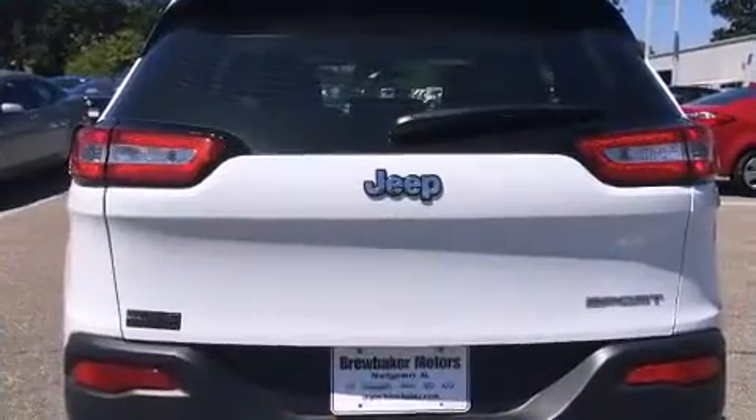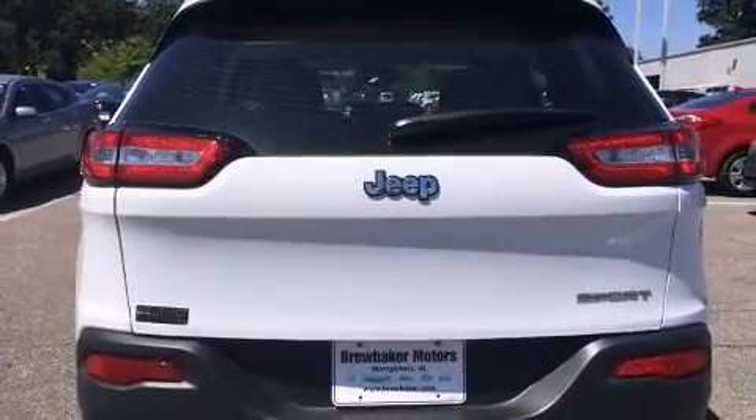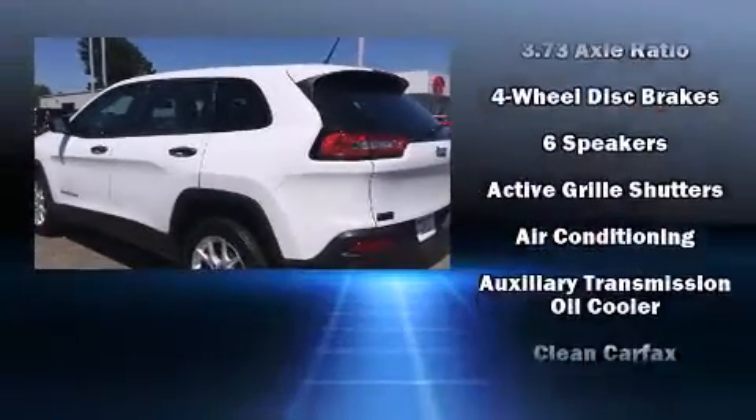Jeep prioritized fit and finish as evidenced by front and rear reading lights, a trip computer, and power windows.